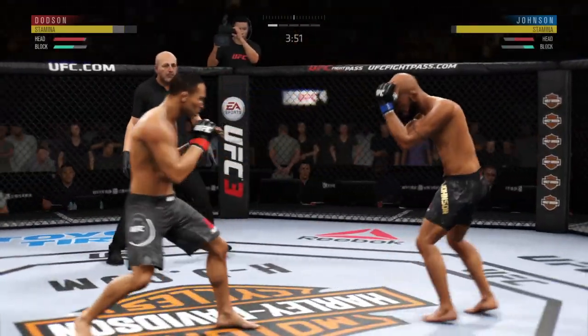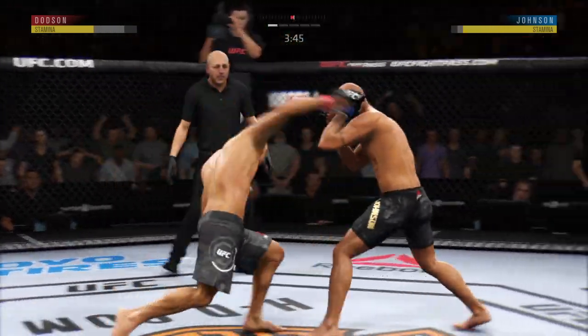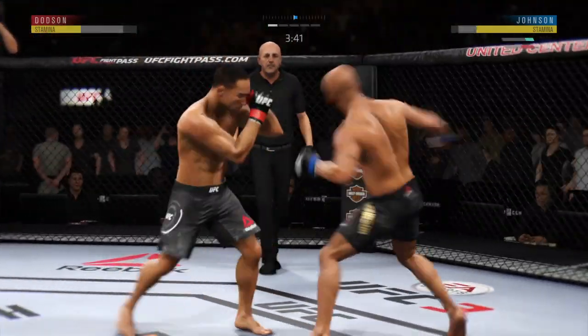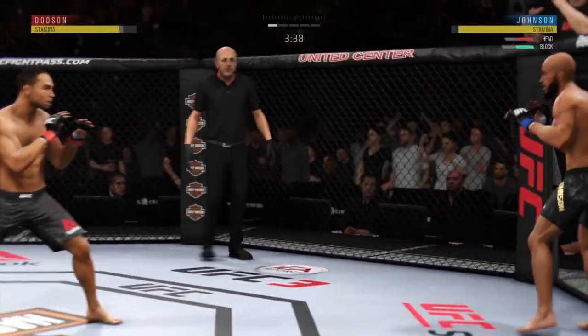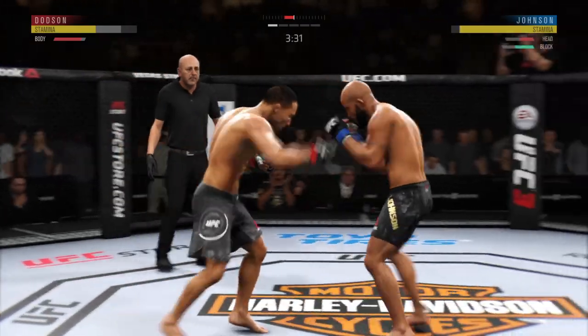He's gotta change things up a little bit here. He landed that punch flush. Overhand punch to the head blocked, though, by Johnson. Caught him with a punch.